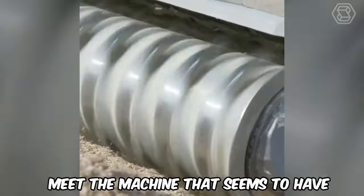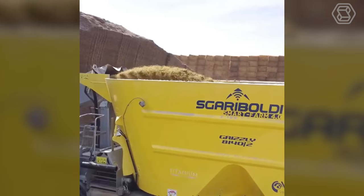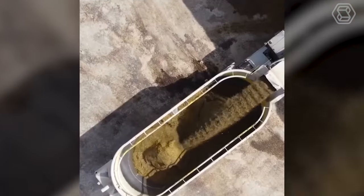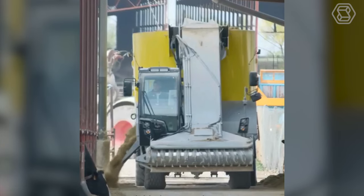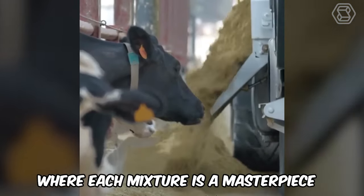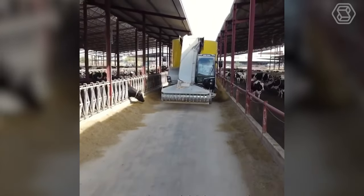Meet the machine that seems to have come out of a farmer's dream — a mixer that not only mixes feed to the perfect consistency, but will do so with unprecedented speed and efficiency. With its help, feed preparation becomes an art form where each mixture is created with all the needs and preferences of animals in mind.